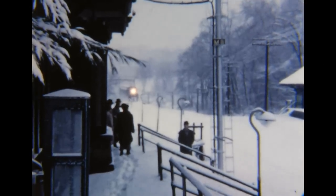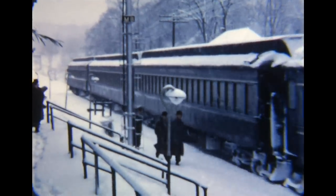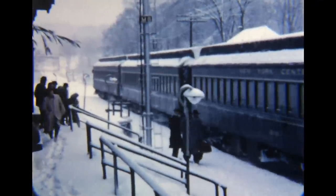A commuter slogs his way through the nearly knee-deep snow to the railroad station. Snow or no, the trains are running. A headlight appears, and the few brave souls gingerly descend the snow-covered steps to the station platform. Number 8250, an Alco RS3, is on the head end of this four-car train. Everybody climbs aboard, and the train is on its way.